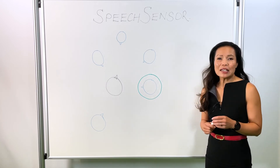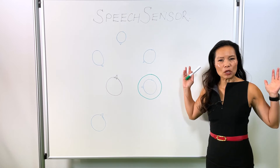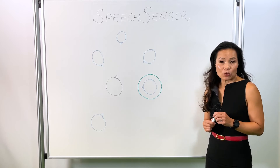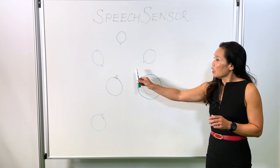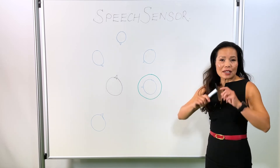What does that mean? It means that the hearing aids are analyzing the sound environment all around, to determine where the dominant speech is coming from. If it's coming from the front, we stay in a forward narrow beamformer.